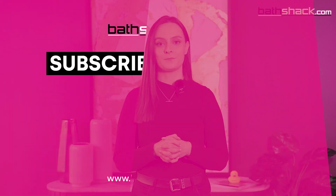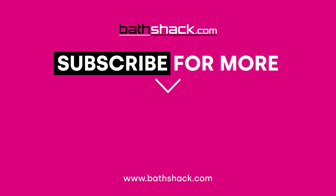This was just an introduction to the world of bathtubs. If you have any questions, be sure to leave them in the comments below. Check out our other Bath Shack YouTube videos by subscribing and like this video. See you next time.